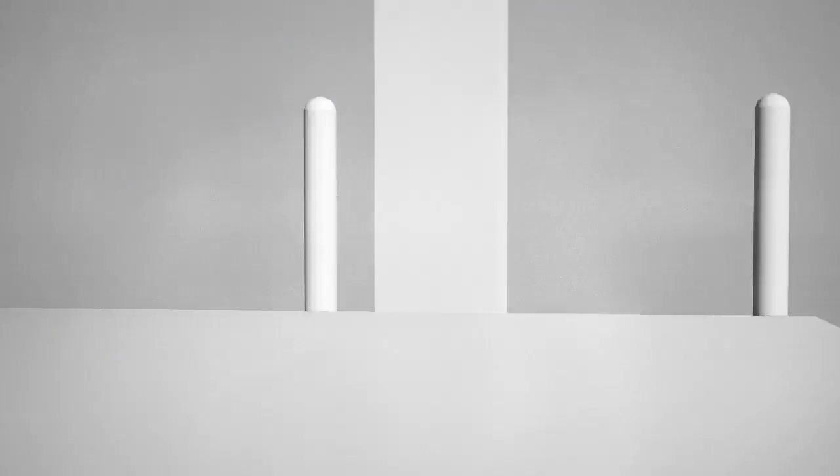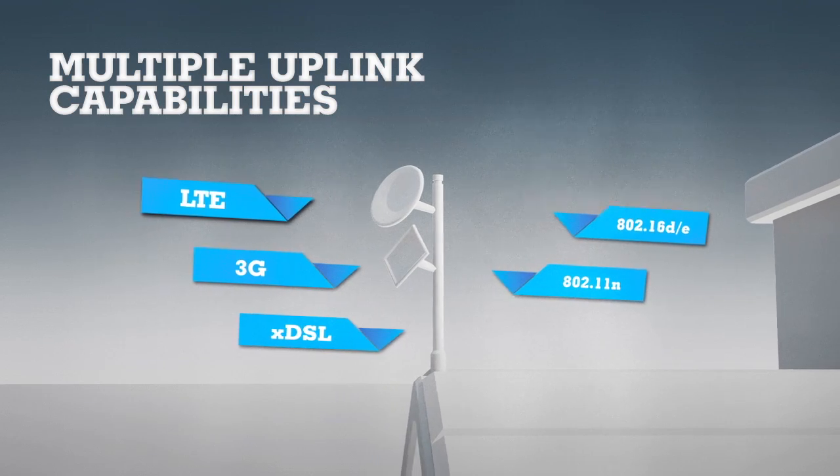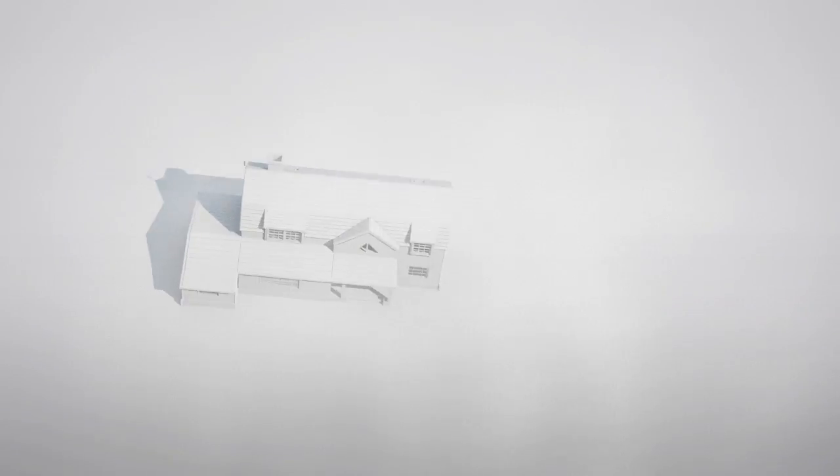Home equipment also includes a broadband gateway and off-the-shelf set-top boxes for television broadcast or IPTV services. The uplink can leverage 3G, WiMAX, LTE, or existing DSL infrastructure, as well as our Q-band transceiver for higher uplink requirements.